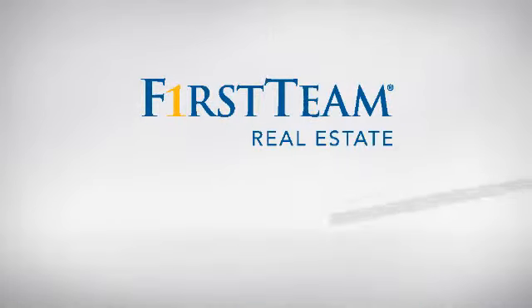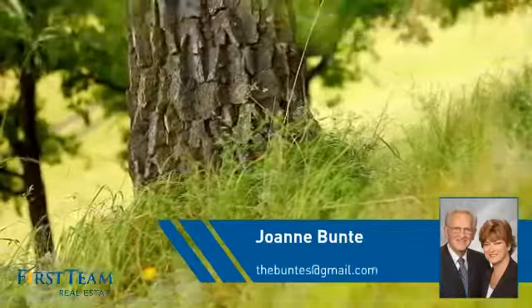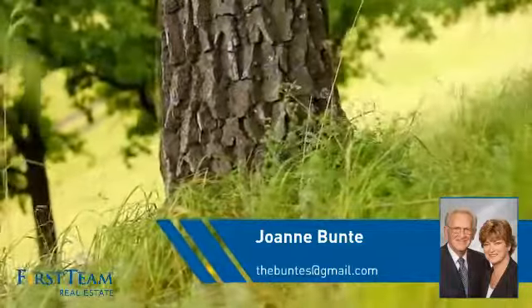At First Team Real Estate, you'll find a wide selection of listings. This video is brought to you by your real estate agent, Joanne.